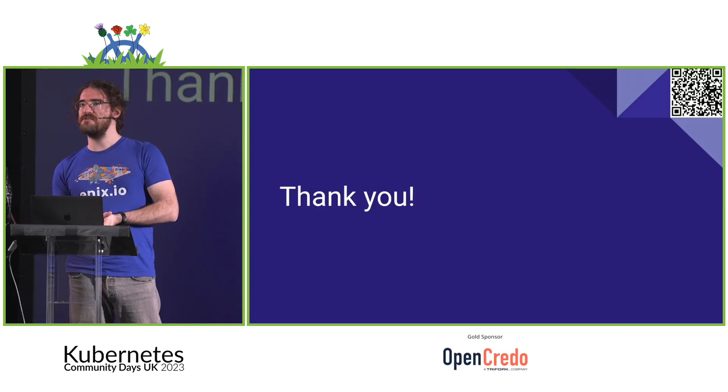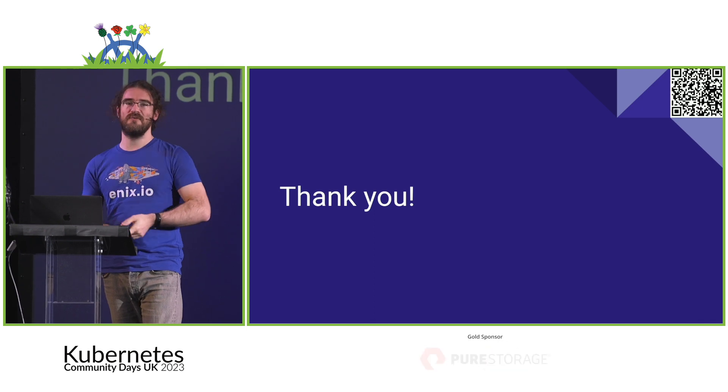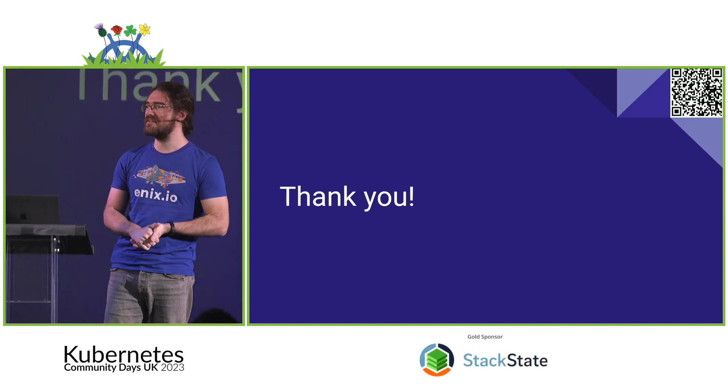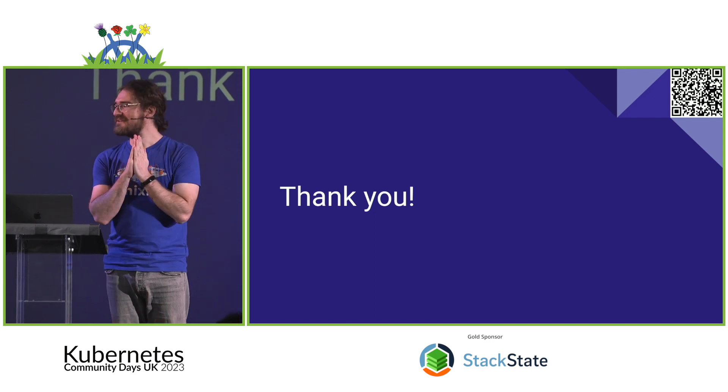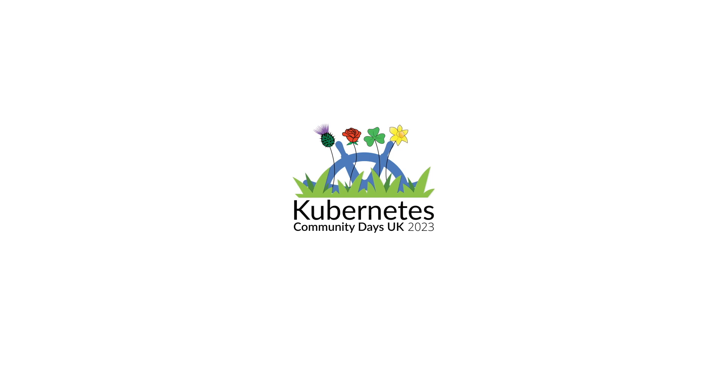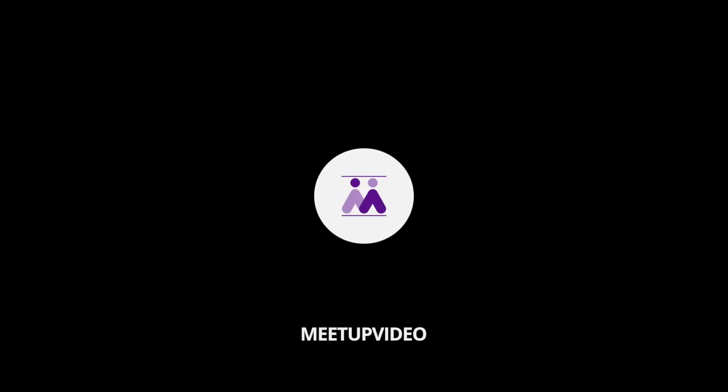And that's it — 19 plus a half plus three-quarters hopefully useful tricks for Kubernetes. Thank you so much!